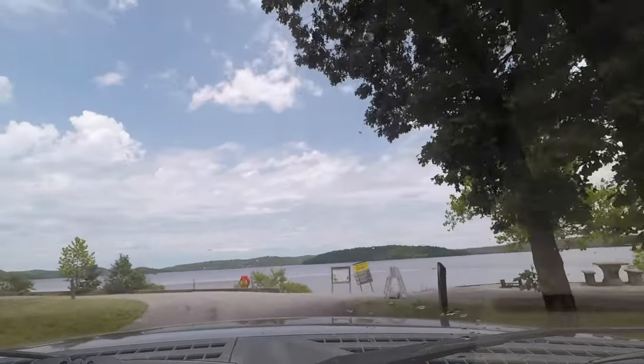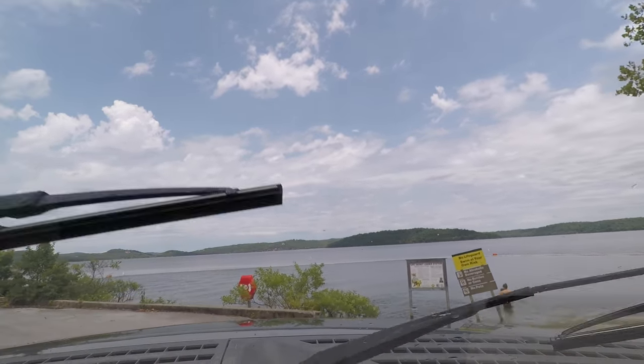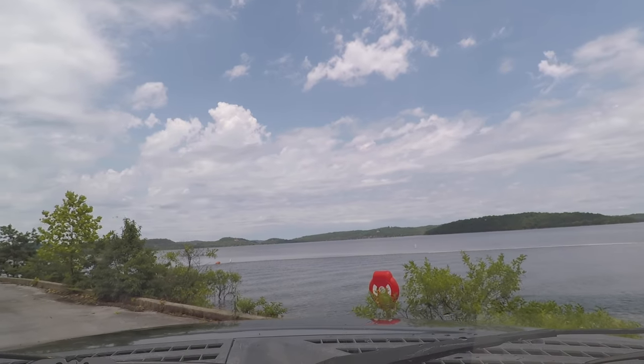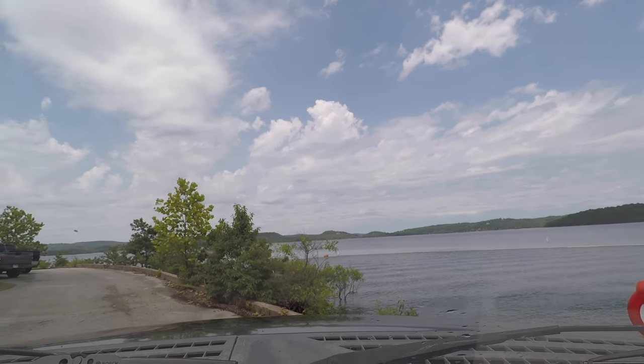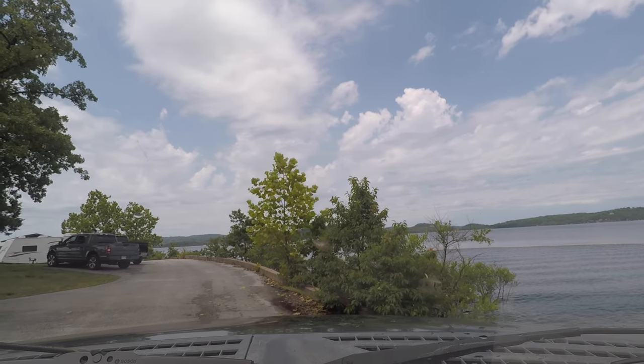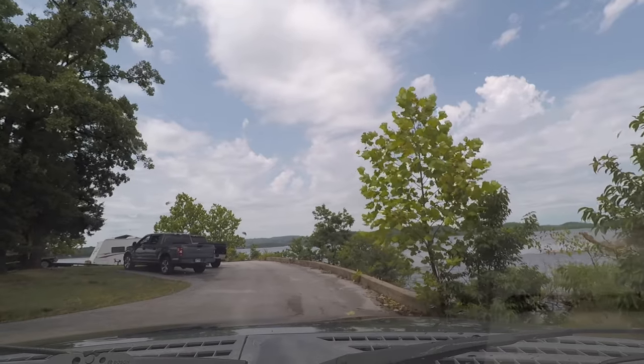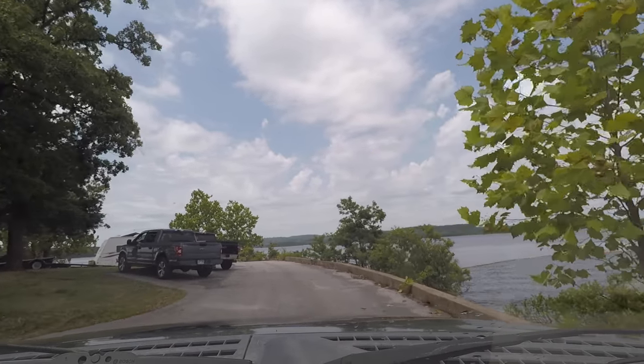A lot of these sites, when the water gets high, they do close them off. Here's another swimming hole — they have another swimming hole over here. I believe they also offer a life jacket loaner station. I think that's right there in this swimming hole area.